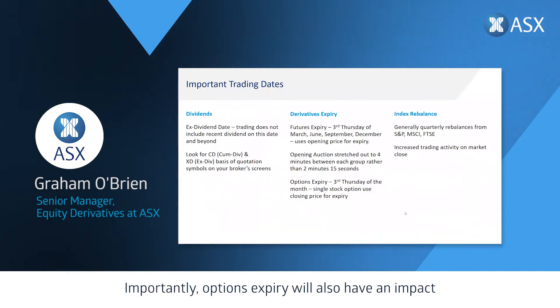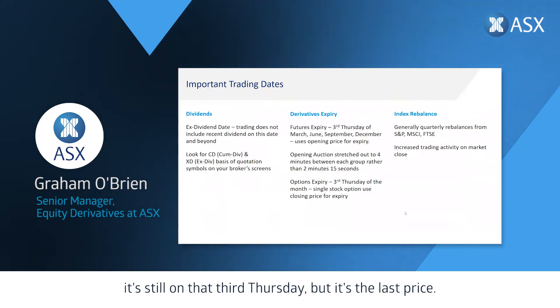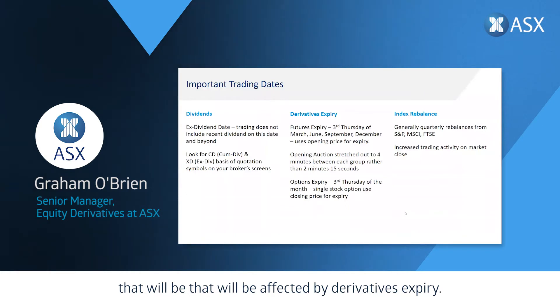Options expiry also has an impact on pricing around stocks, but for single stock options it's still on that third Thursday — however it's the last price, meaning it's the closing single price auction that is affected by derivatives expiry.